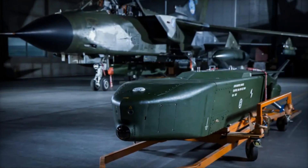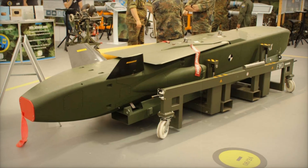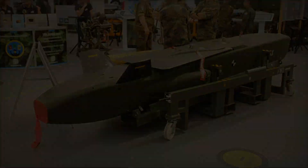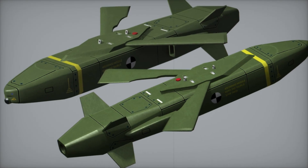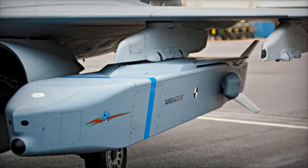Compared to a conventional bomb, the difference is huge — a bomb simply falls from above, while the Taurus can fly hundreds of kilometers and hit a target with surgical precision. It measures 5.1 meters in length, has a wingspan of 2.1 meters, and weighs approximately 1,400 kilograms. Its warhead weighs 481 kilograms and consists of a two-stage destruction system.